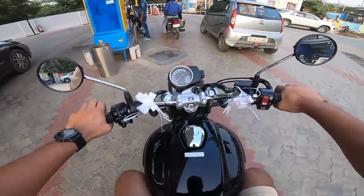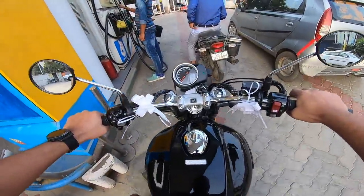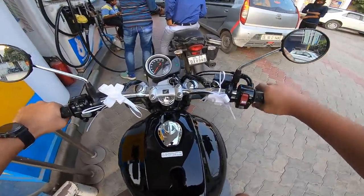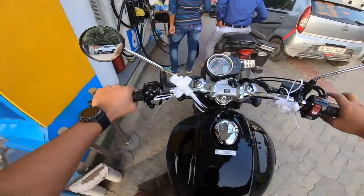I'll ride it till home and add some fuel again. But the problem is home is not that far away, so doing a fuel efficiency test doesn't really make sense.